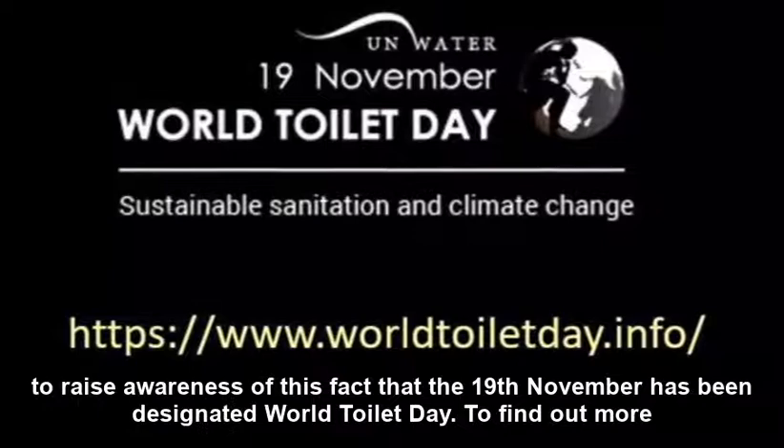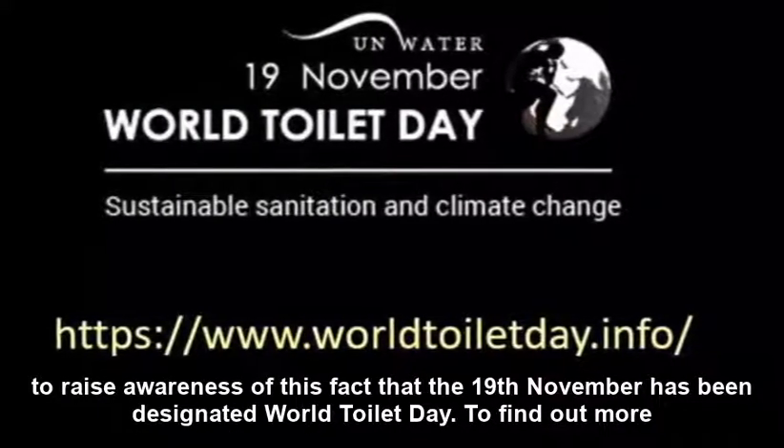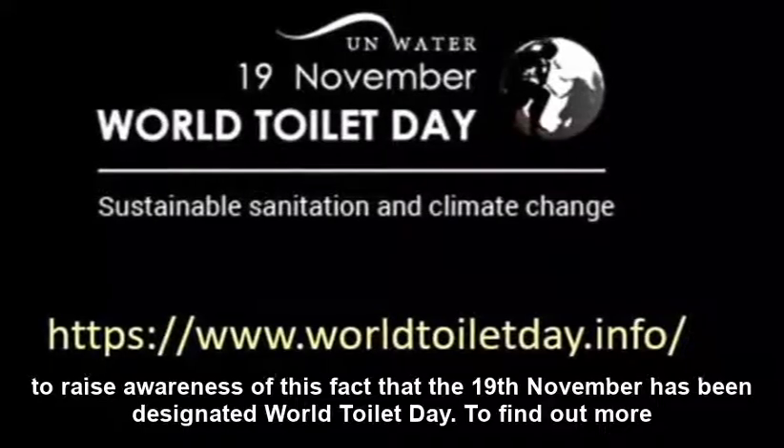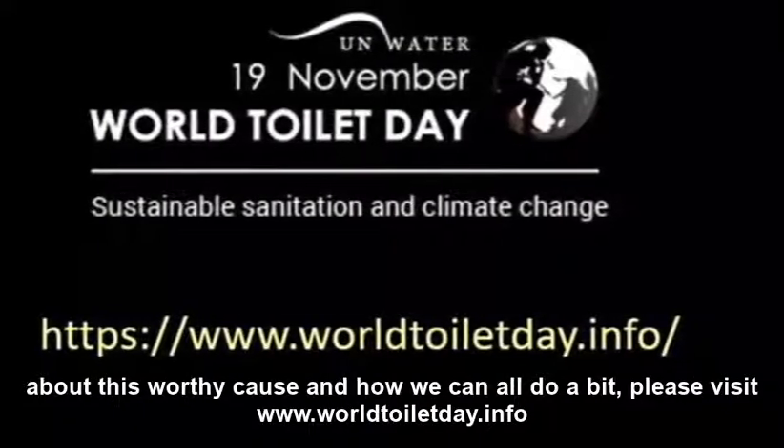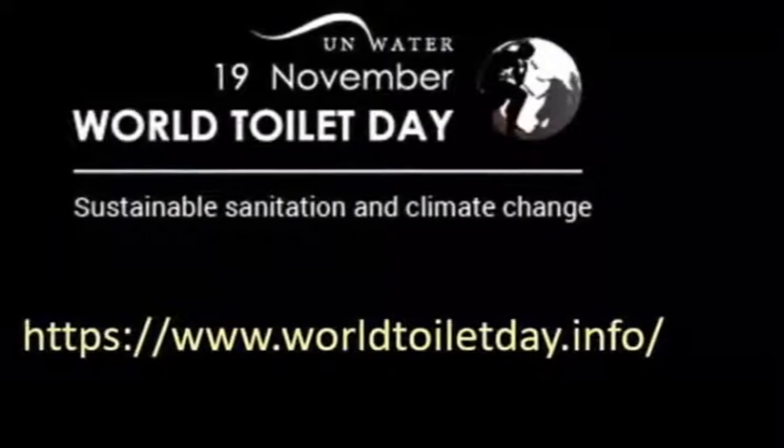So it's to raise awareness of this fact that the 19th of November has been designated World Toilet Day. To find out more about this worthy cause and how we can all do our bit, please visit www.worldtoiletday.info.